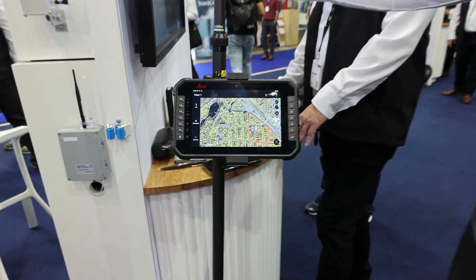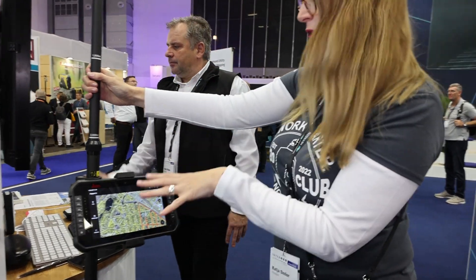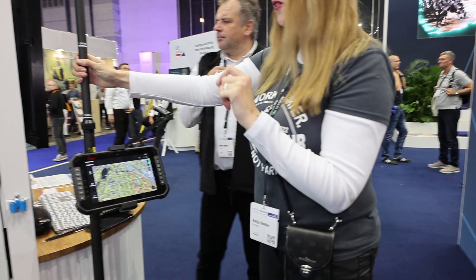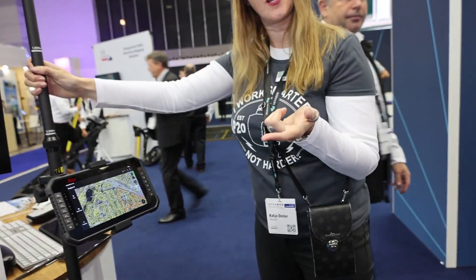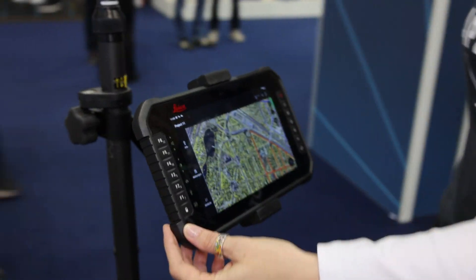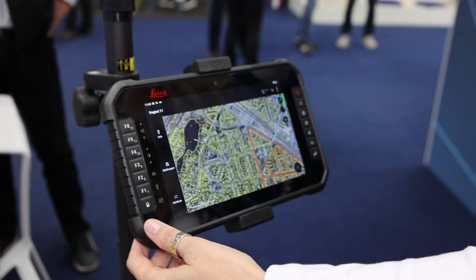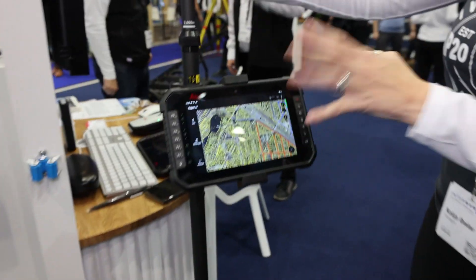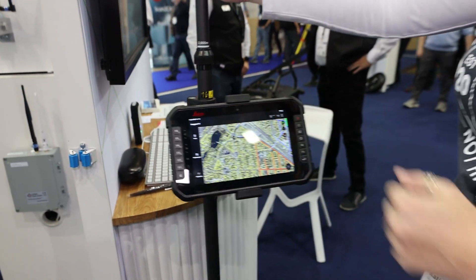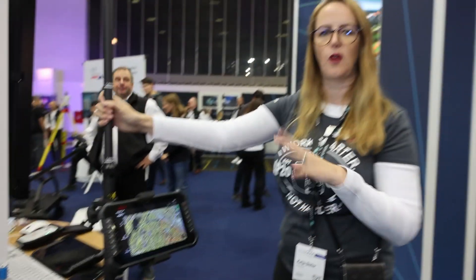This is our latest and greatest CSX-8. It's a robust tablet with an 8-inch screen, Android-based. It's incredible because you can drop it, submerse it in water — it's resistant to dust, sand, water spray, and submersion. We've got six function keys you can customize to your use case. It works great with gloves. This is really robust and can be used with any application from the Android world.